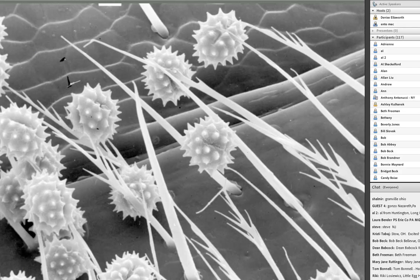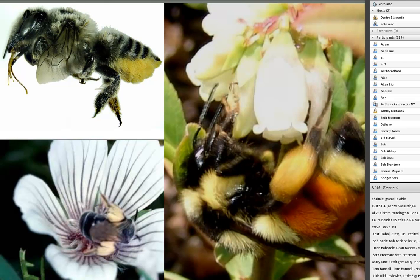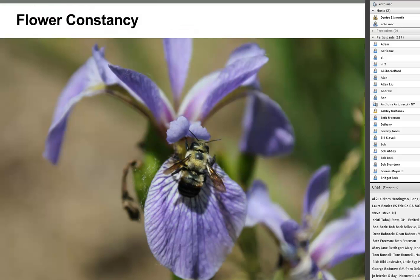Bees have branched, plumose hairs that help pollen grains stay attached. Female bees have adaptations to comb, push, and scoop pollen into different structures on their body. The leafcutter bee carries pollen under her abdomen with long hairs. Mining bees have hairy 'armpits' where pollen gathers. Bumblebees and honeybees have pockets or baskets on their hind legs where they scoop and mix pollen—all adaptations helping bees get pollen and nectar back to feed their young.